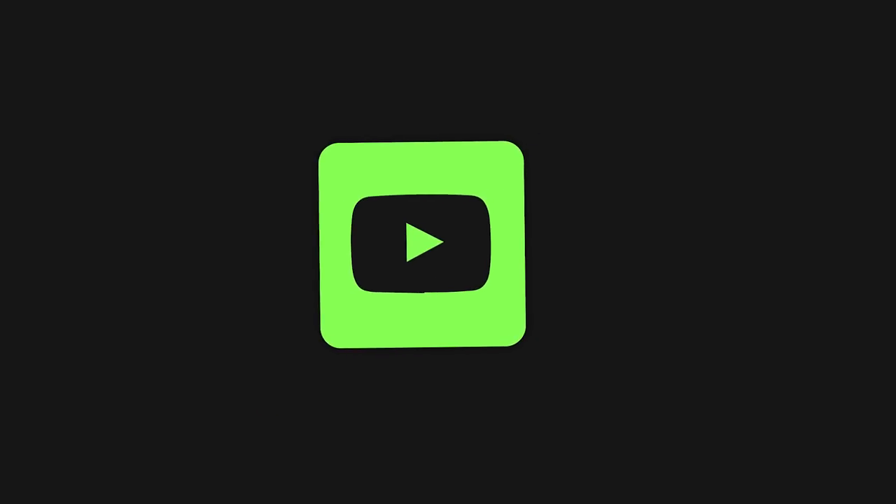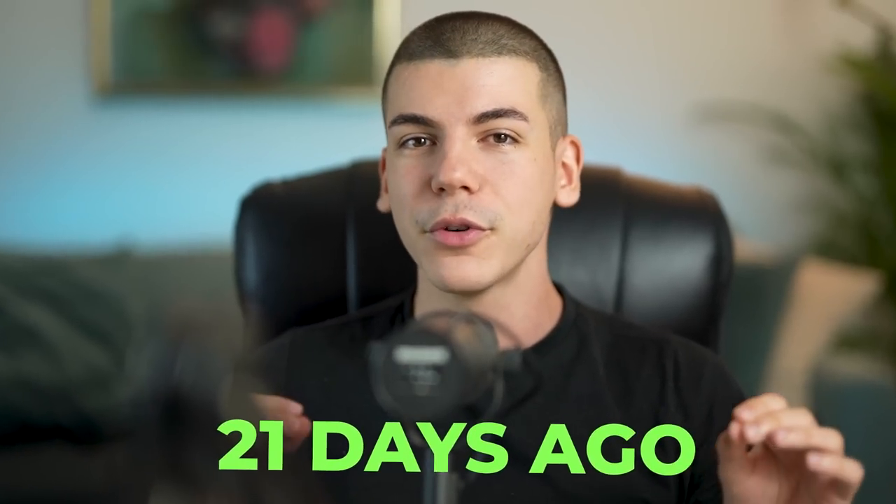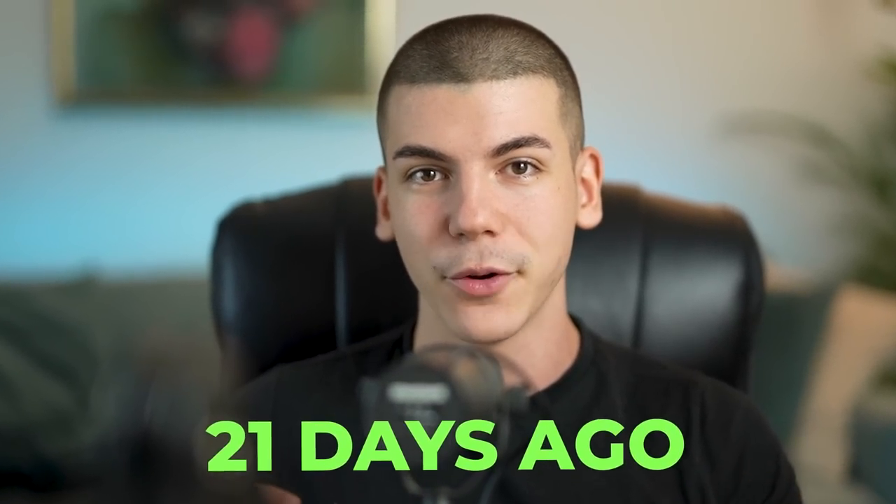What a lot of people don't realize is that that's exactly what I'm doing every single week for my clients, where we're building done-for-you YouTube channels for them. Today I want to show you one of the YouTube channels that we started for one of my clients 21 days ago and what results I've been able to get with that channel.